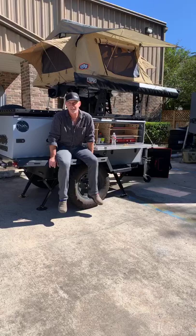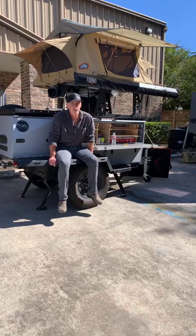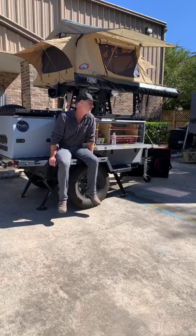Hi, it's Garrett Finney sitting in the parking lot of Taxa, less sweaty than usual because it's fall. I'm here to answer questions and to give you tours of our Woolly Bear, which I'm sitting on, and our Tiger Moth, which is over there.